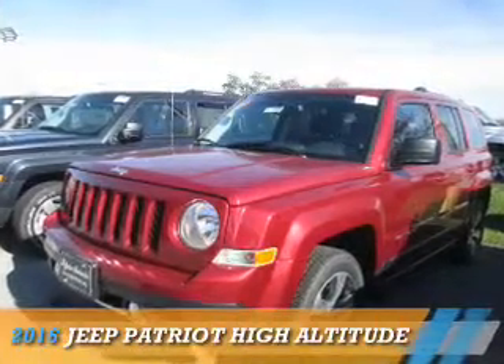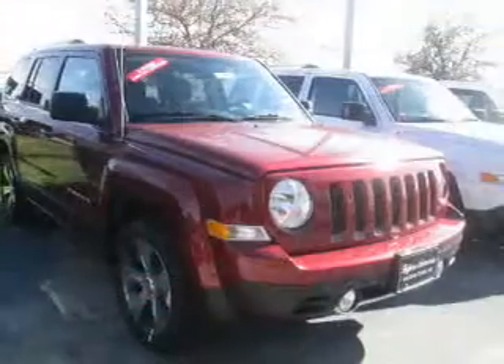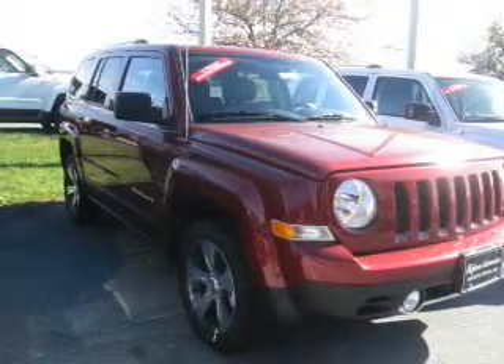Presenting the 2016 Jeep Patriot. It's powered by four-wheel drive, a 2.4-liter four-cylinder engine, and an automatic transmission.